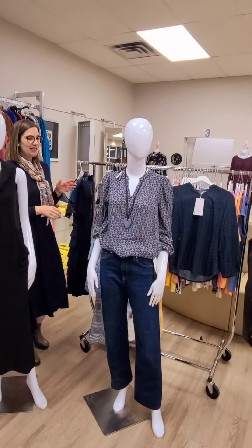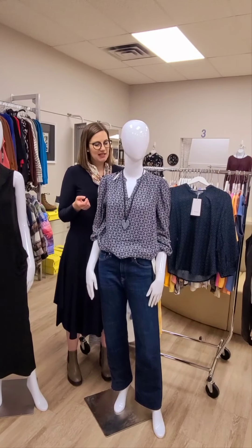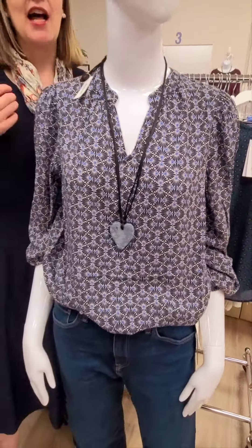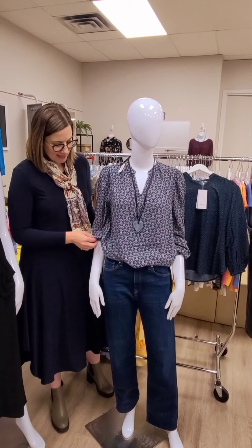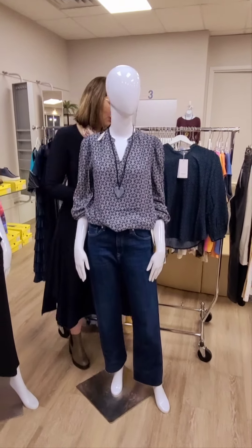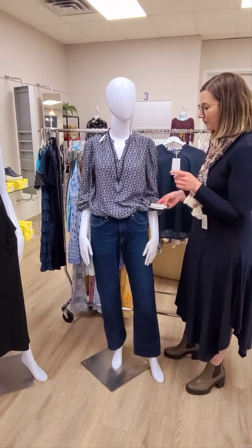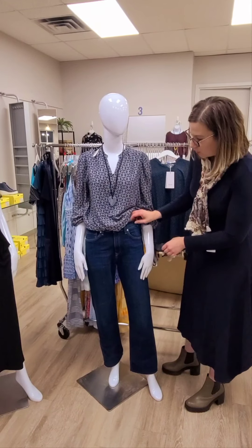Moving on to the next mannequin — this is a new blouse from Franza called the Notch Collar High Low Blouse for $69. It's got a really nice coloring — more denim blues and a little bit of cobalt blue. They call this color 'space,' so if you're looking on our online store, search for that color. It does have full-length sleeves, just bloused up here. The jeans shown are the wide-leg Barcelona jean from Mavi at $169 — I love this jean. We brought it in a couple weeks ago in a great green color and this is now the blue.